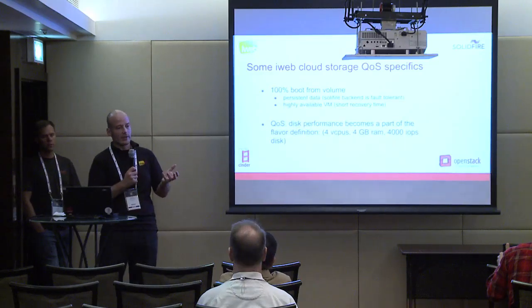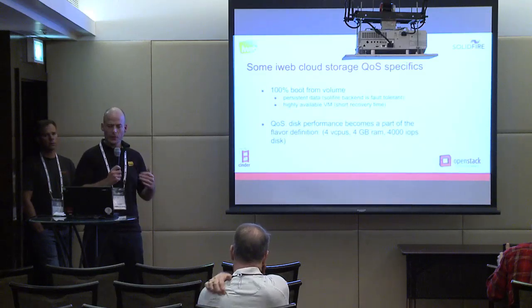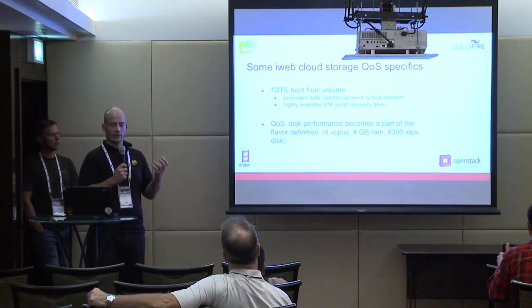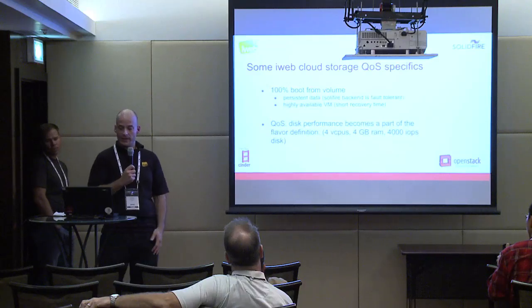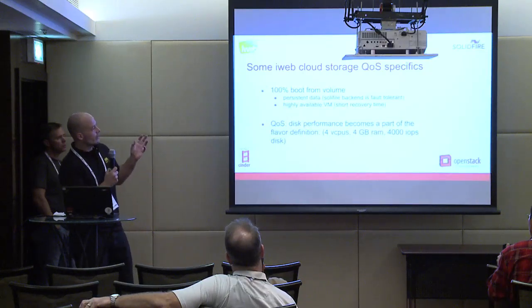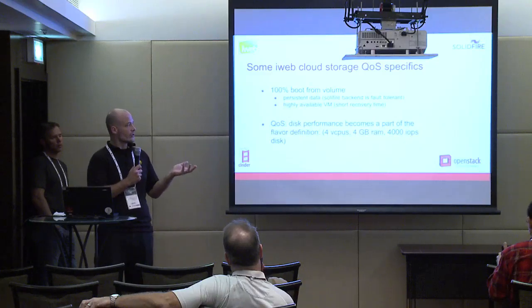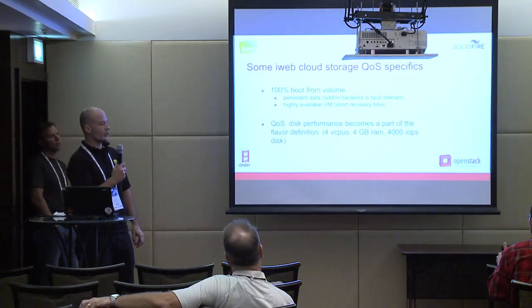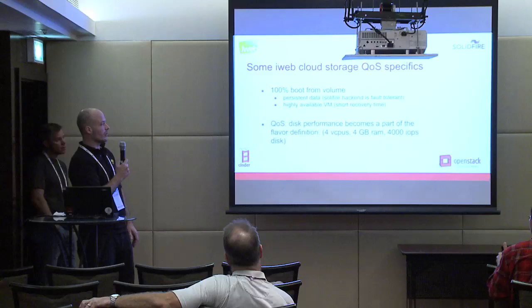It is somewhere between a cloud and a VPS — it's definitely a cloud, but the VMs are more persistent than a standard cloud where you can lose a VM and lose the data on it. This provides customers with a different way to address high availability. As John said, one of the important things in SolidFire is quality of service. What we did is implement the disk performance inside the flavor of the VM. So instead of only choosing CPUs and RAM, you also choose a VM depending on the performance you want. Some people pick a standard QoS; others who need more performance to run databases like Cassandra will pick a flavor that provides better disk performance.